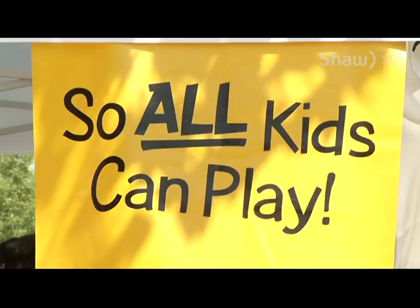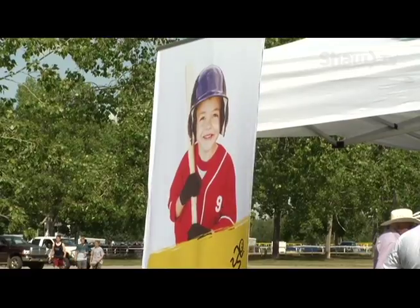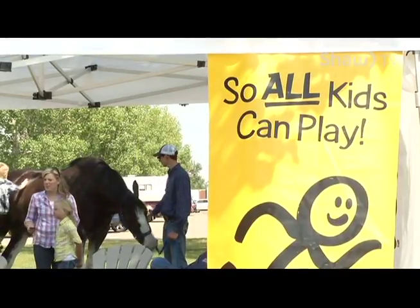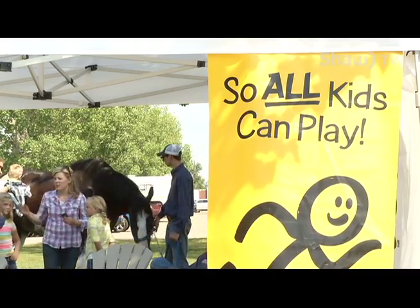Why are you involved with KidSport? Well, KidSport offers less fortunate children that don't have the financial means to participate in sports, which has become very expensive to do so. They allow those types of children to be able to access programs, sporting equipment, and fees that are required to participate.